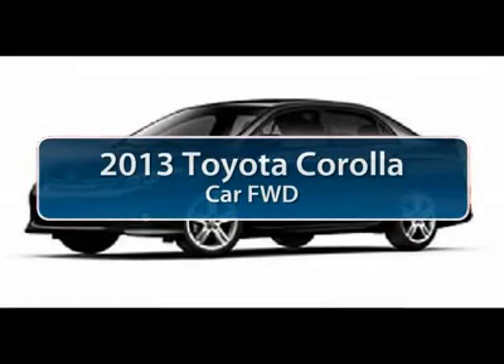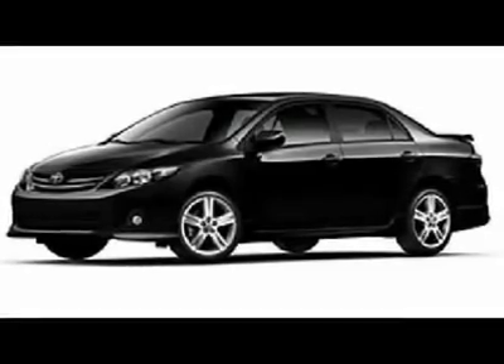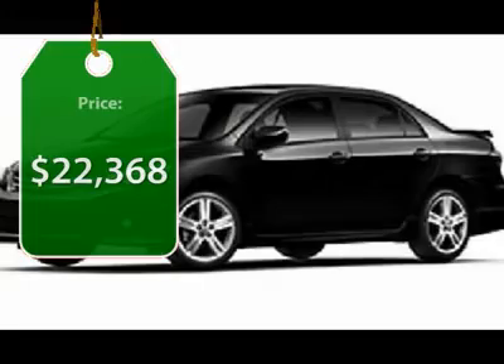The 2013 Toyota Corolla. The Corolla is still a great option for those who want dependability, comfort, and value, and is priced below $25,000.